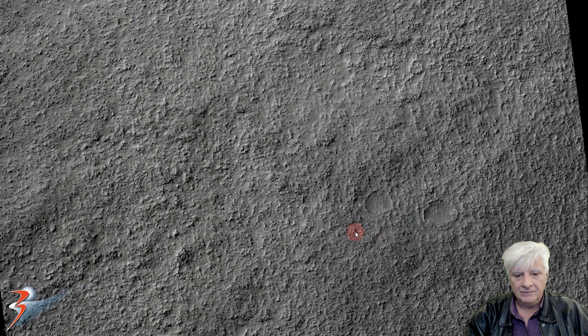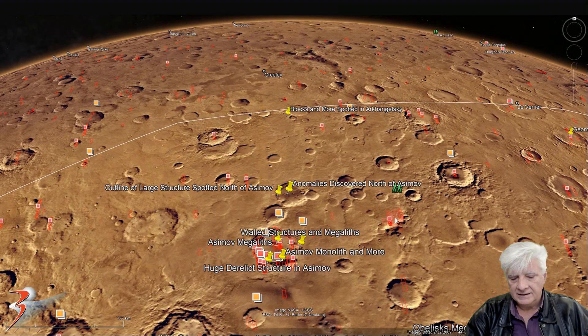The anomalies are some of these larger brighter dots or objects found at this site. Asimov is located over here, and up to the north we've got that site. At the time of this video the HiRISE team had not loaded the photograph to Google Earth Mars yet. It's about 50 or so kilometers to the north of Asimov.